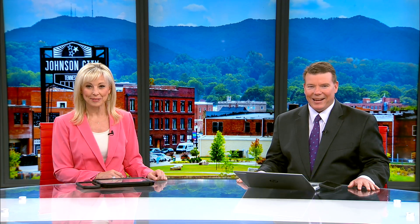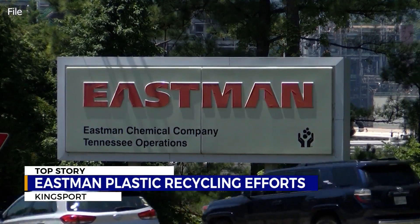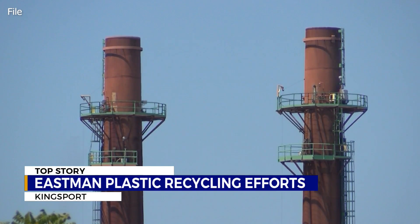Thanks for joining us, I'm Sarah Diamond. And I'm Casey Marler. Scientists at Eastman say they are now able to do just that and process enough plastic each year to fill Neyland Stadium twice. It's all thanks to a process called modular recycling. News Channel 11's Catherine Simpson visited the plant and found out how the process works.